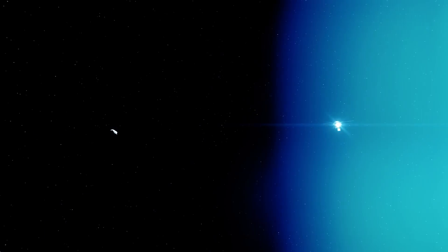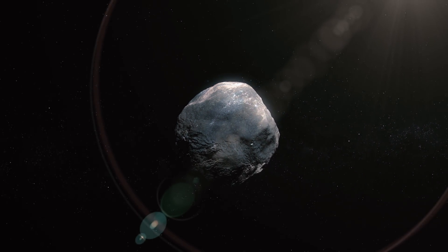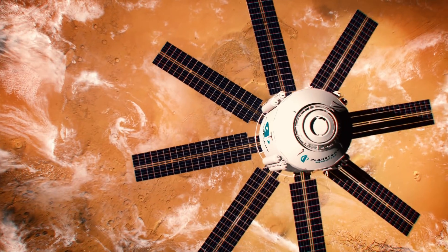Our children and our grandchildren are going to know a world where space is just another place where we go to work, another place where we build our businesses. And the resources of the very accessible near-Earth asteroids really help do all that. It's where we begin on the inevitable expansion of humanity into space.